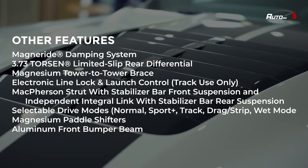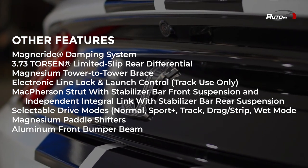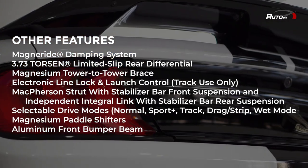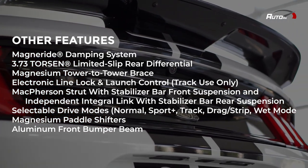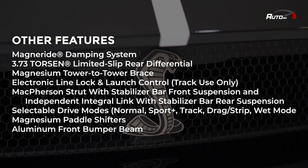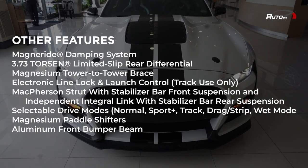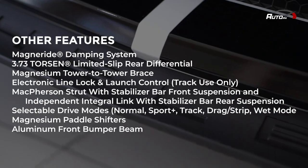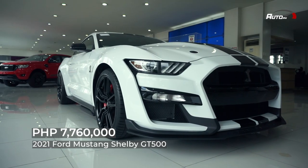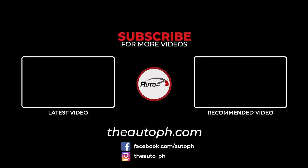Other noteworthy features include the MagneRide Damping System, 3.73 Torsen Limited Slip Rear Differential, Magnesium Tower-to-Tower Brace, Electronic Line Lock and Launch Control, MacPherson Strut with Stabilizer Bar front suspension, Independent Integral Link with Stabilizer Bar rear suspension, selectable drive modes (Normal, Sport Plus, Track, Drag Strip, Wet Mode), Magnesium Paddle Shifters, and an Aluminum Front Bumper Beam.